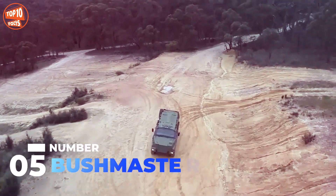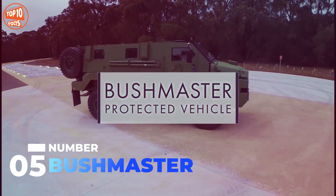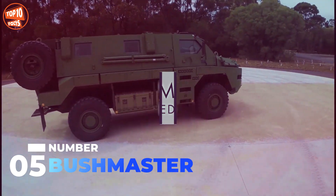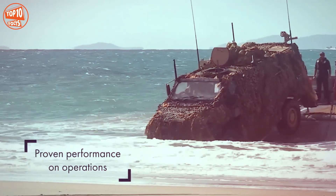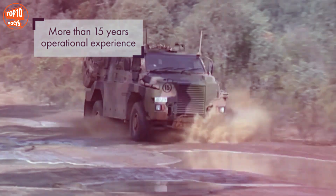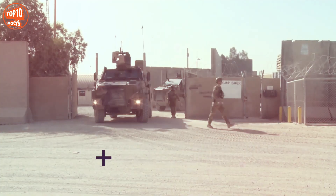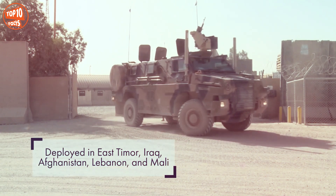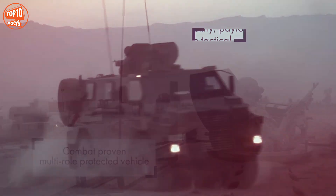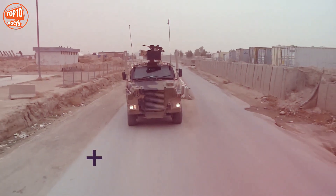Number 5: Bushmaster. It is a highly mobile vehicle manufactured in Australia by the company Vales. It is designed for troop transport and can quickly deploy up to 10 occupants. It can also cross areas with water 1.2 meters deep. Its engine has 330 horsepower, reaches a speed of 100 kilometers per hour, and has a range of 800 kilometers. It has Stanag level-3 armor and is in service in countries such as Australia, Japan, and the Netherlands.